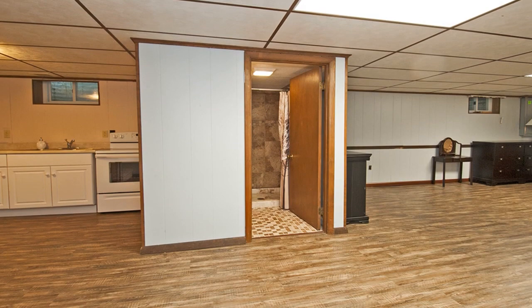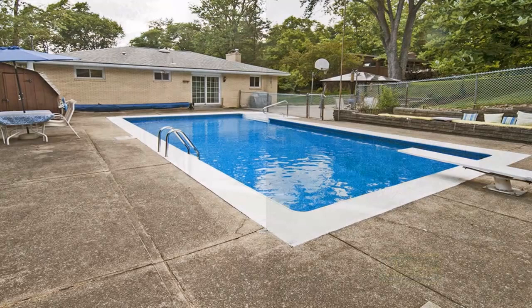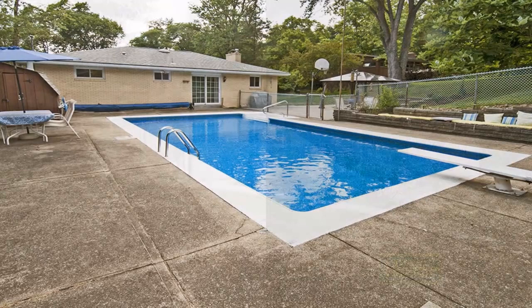The fully finished lower level is home to a game room with new floors and a full kitchen with appliances. A screened-in patio and gazebo overlook the updated in-ground pool, surrounded by professional landscaping. Close to Sewickley Village and the airport, this home will be open with Carol Ferguson.